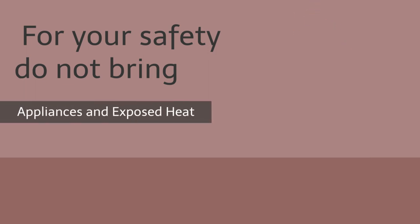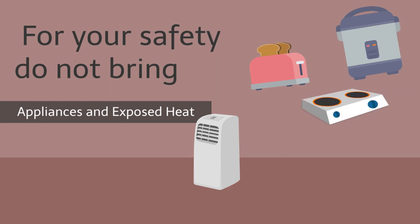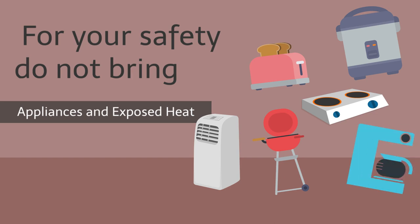Appliances with exposed heating elements. Portable or installed dehumidifiers and AC units are not permitted on campus. For fire safety reasons, students without a kitchen in their living space may not have exposed heating elements in their space. Some examples of devices with exposed heating elements include toasters, rice cookers, single burners, hot plates, skillets, grills, barbecues, coffee makers, and space heaters. Please check the Residential Life Community Standards for more information.